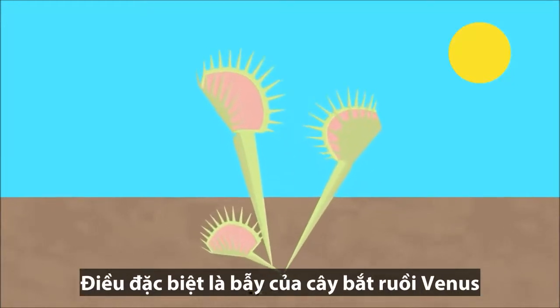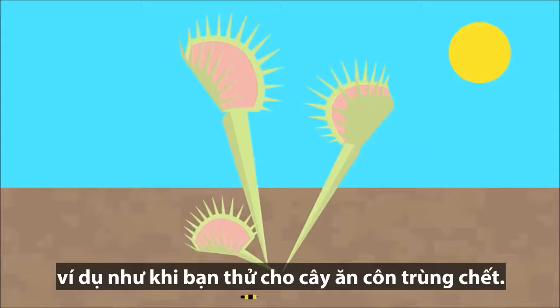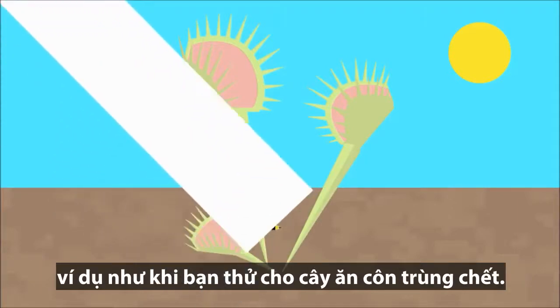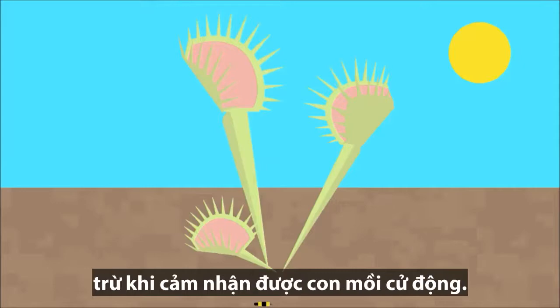The extra creepy part? Venus flytraps usually don't close tightly over something that isn't moving, like if you try and feed one a dead insect. They basically aren't happy with their meal unless they feel it squirming around.